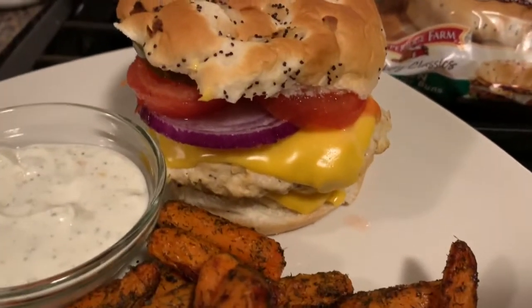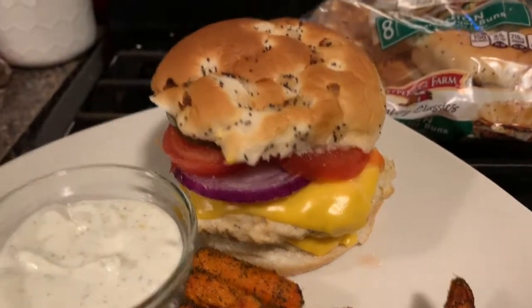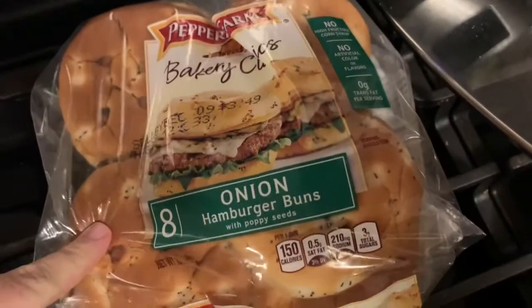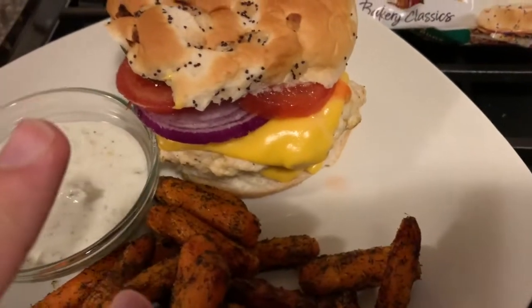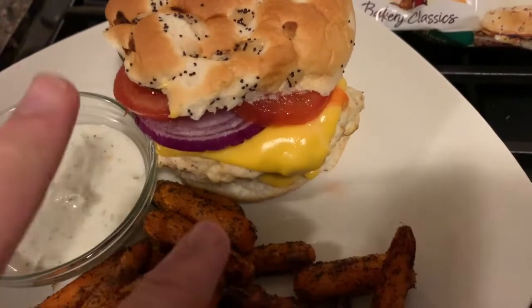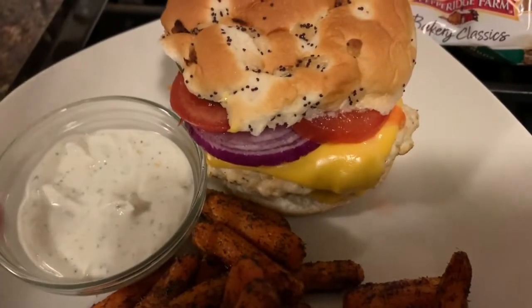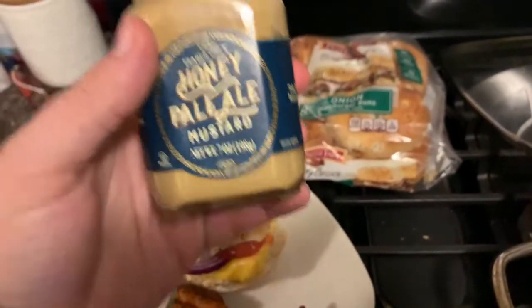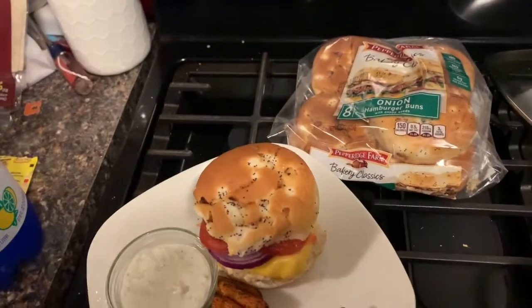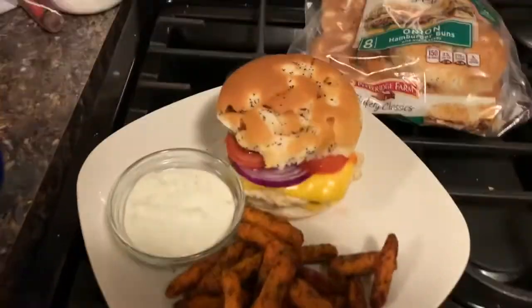Here's my seven-point jaw bowl turkey cheeseburger. We found these great Pepperidge Farm onion buns — only four points — and then two slices of Velveeta, that's three points. The turkey patties are zero points, and then I have onions, tomato, pickles, and Trader Joe's honey pale ale mustard, which is zero points for a serving. I'll be washing it all down with some diet Faygo Arctic Sun.